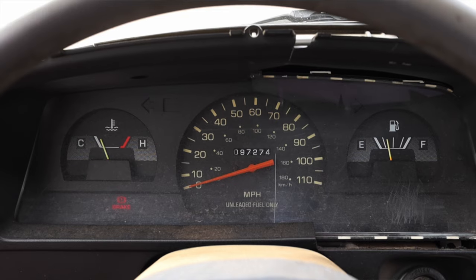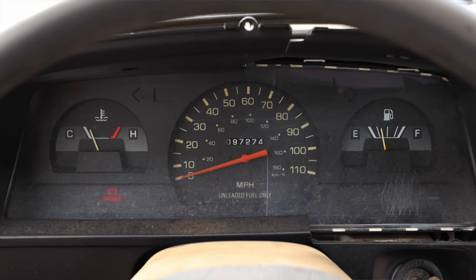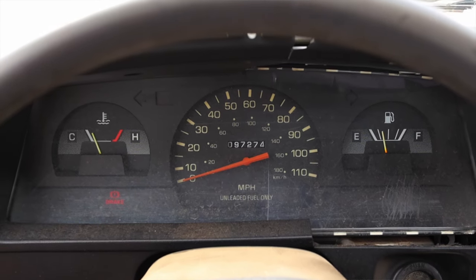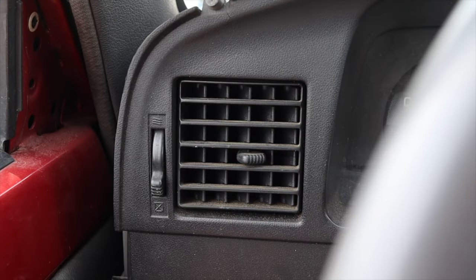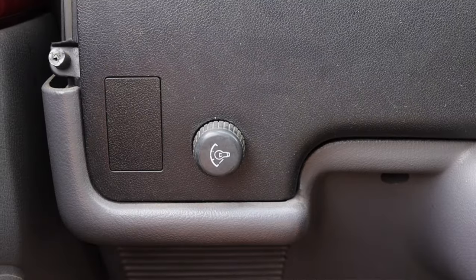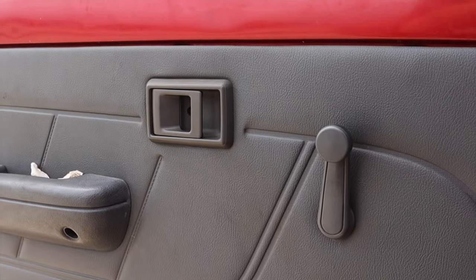Let's talk about this bare bones interior. In front of me I have three gauges: coolant temperature, speed, and fuel — that's all you need to know. On the steering wheel you don't get any buttons, and you don't need them. Off to the left I have climate control vents and some gauge dimmer switches, and on the door: a latch to get in and out, and a crank for the window.